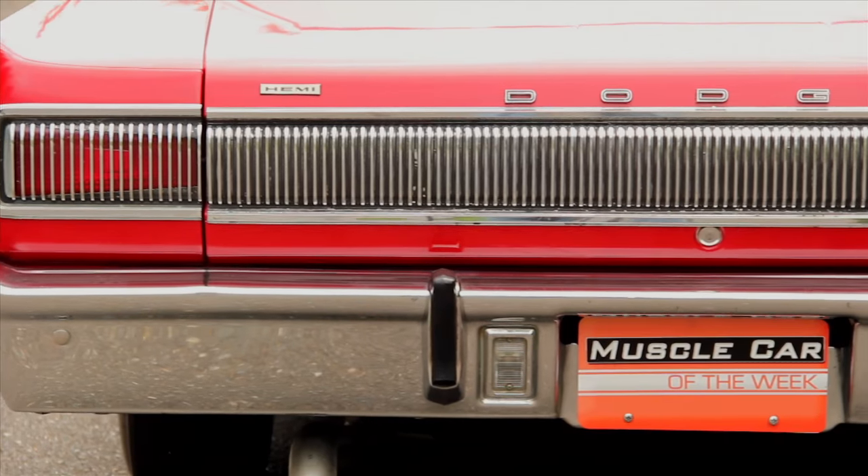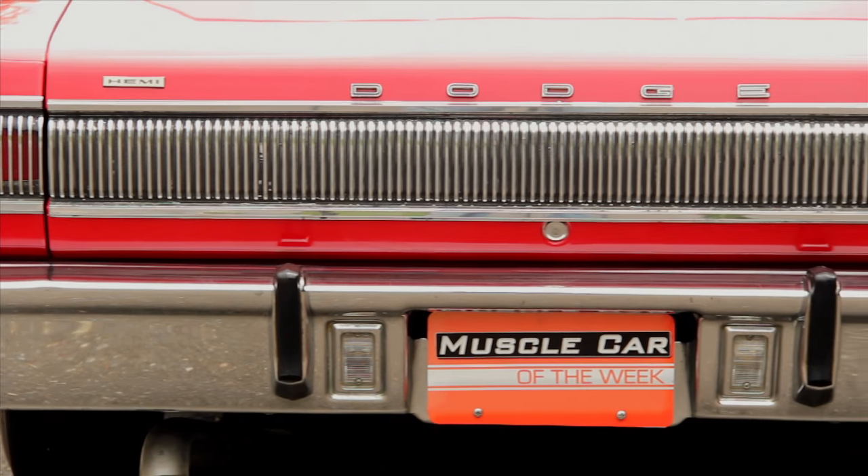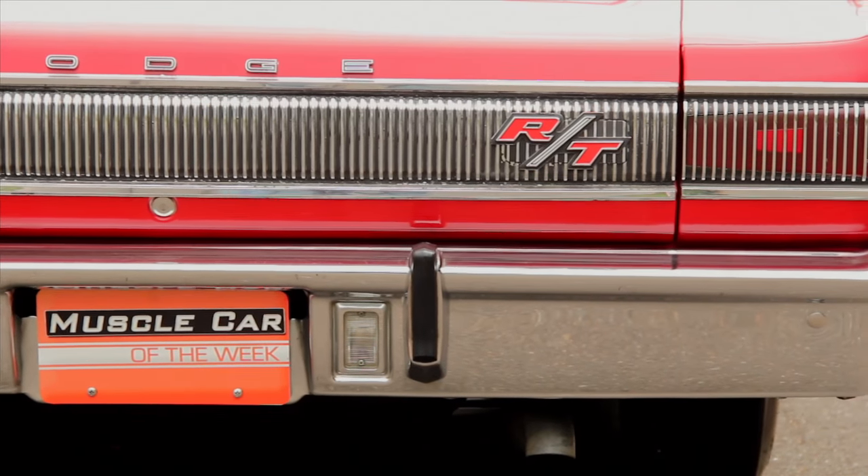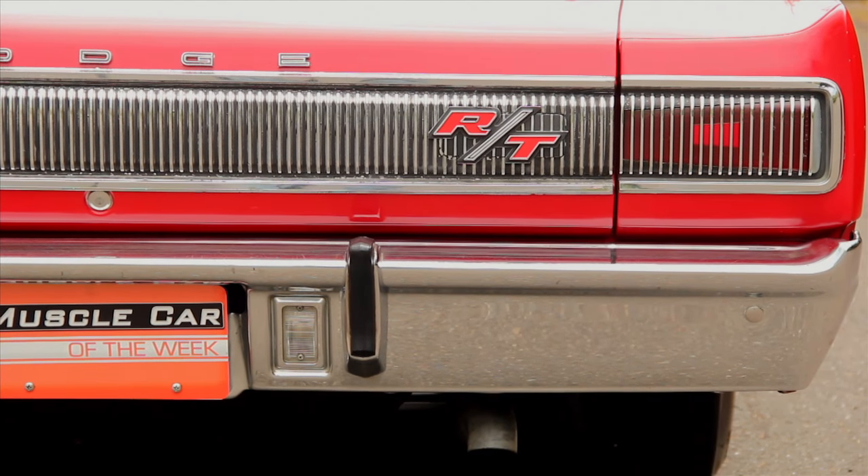Out back, more chrome vertical slats decorate the rear aspect and another aggressive RT badge is mounted slightly to the right side of the taillight panel.